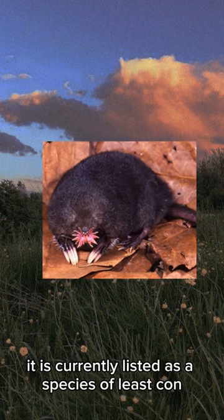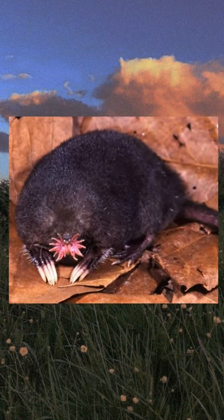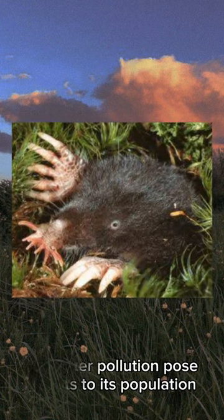It is currently listed as a species of least concern, but habitat destruction and water pollution pose threats to its population.